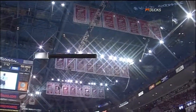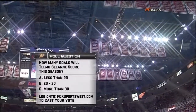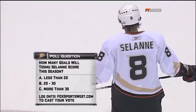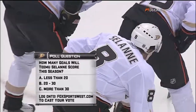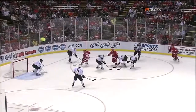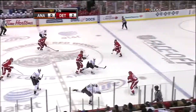We've got a poll question for you tonight — log on to FoxSportsWest.com and vote now: how many goals do you think the Finnish Flash will score this year? Less than 20, between 20 and 30, or more than 30? He got 27 last season in just 54 games. It was really a freakish season for Taylor Selanne — broken hand, broken jaw.